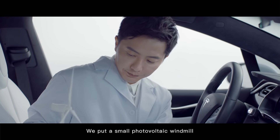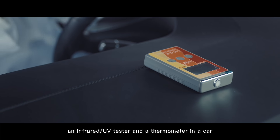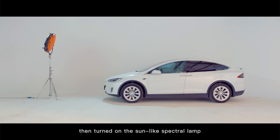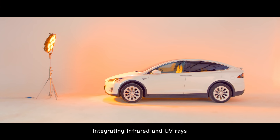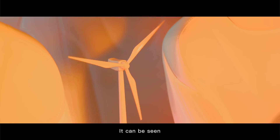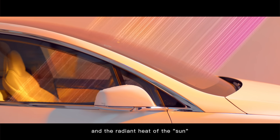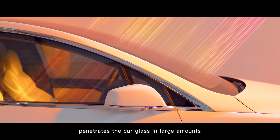We put a small photovoltaic windmill, an infrared UV tester, and a thermometer in a car, and then turned on the sun-like spectral lamp integrating infrared and UV rays. It can be seen that the small windmill rotates rapidly and the radiant heat of the sun penetrates the car glass in large amounts.